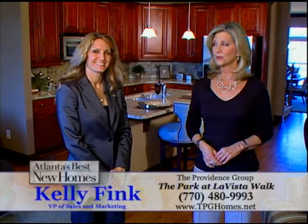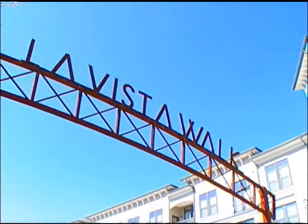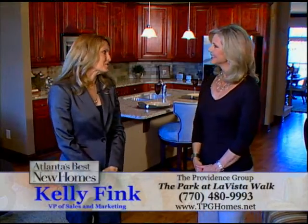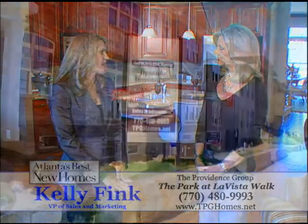Kelly Fink of the Providence Group has joined us to introduce and announce their newest townhome community, the Park at La Vista Walk. We can't wait to hear about it. Yes, we are so excited about this newest community. It's right in Atlanta off La Vista Road and Cheshire Ridge Road, just a half mile off 85.